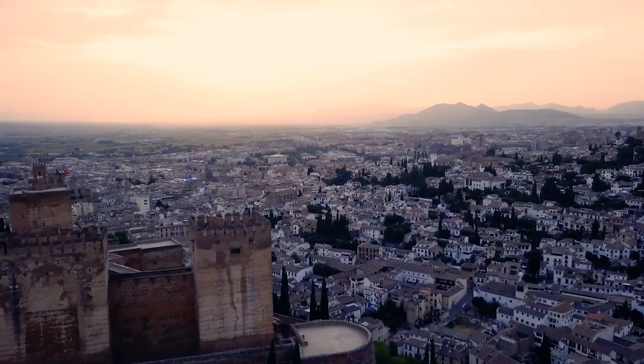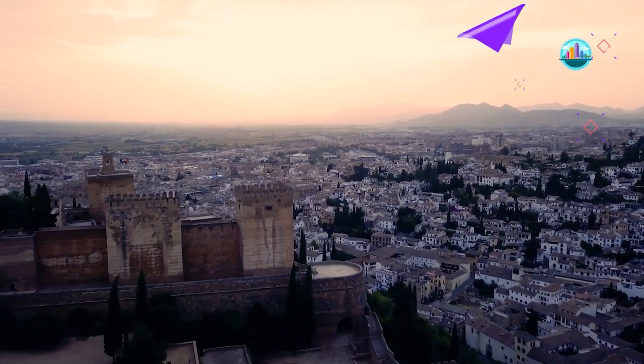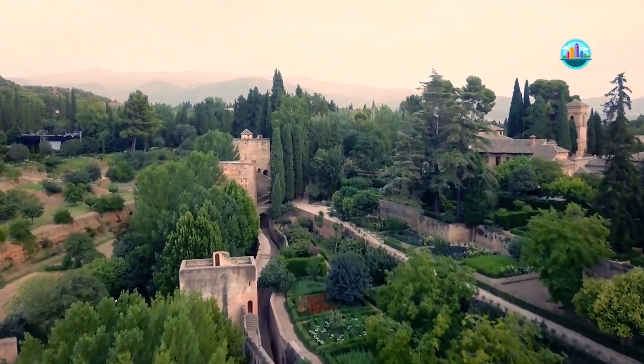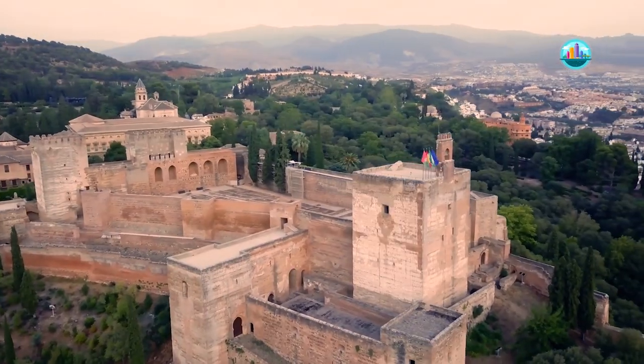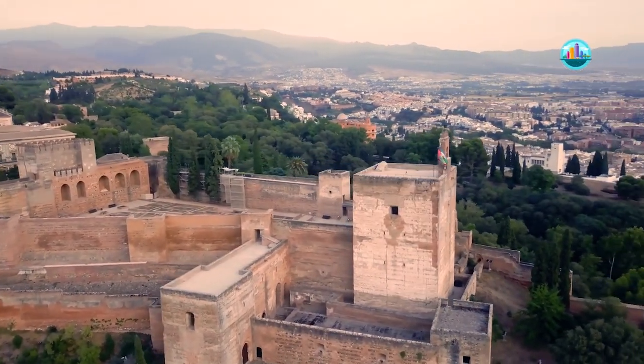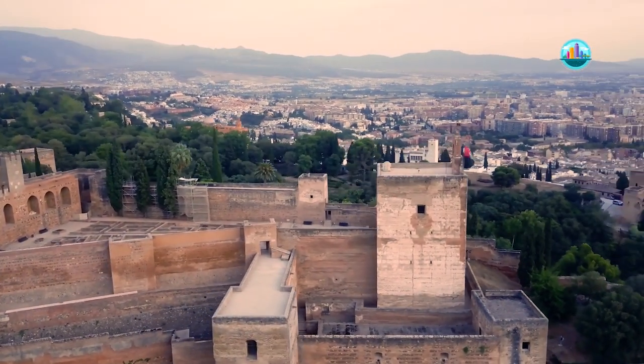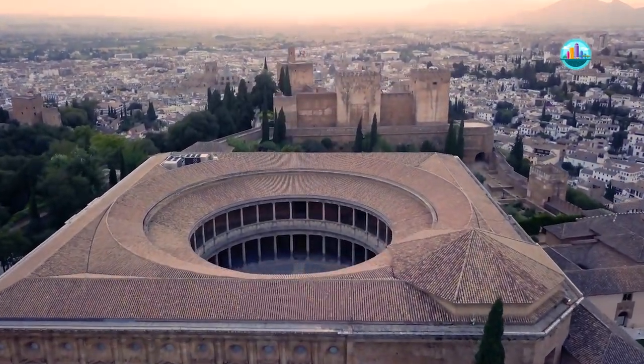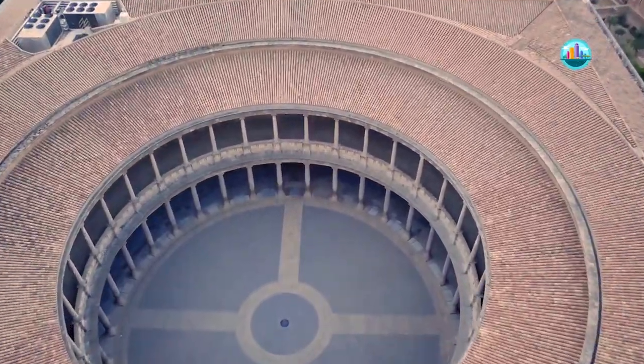Alhambra in Granada is not one building, but a complex of medieval and Renaissance residential palaces and courtyards wrapped within a fortress. Alhambra became a city, complete with communal baths, cemeteries, places for prayer, gardens and reservoirs of running water. It was the home for royalty, both Muslim and Christian.